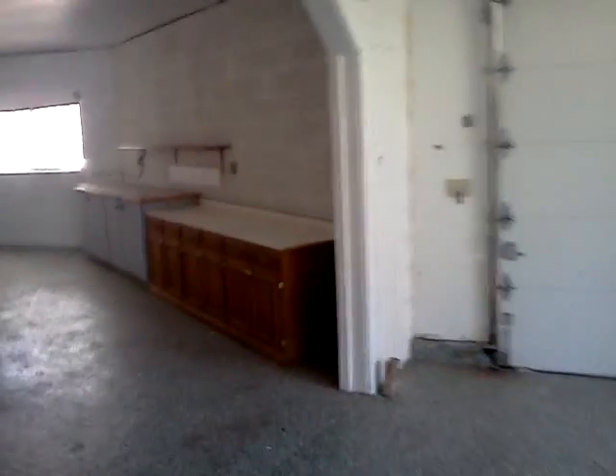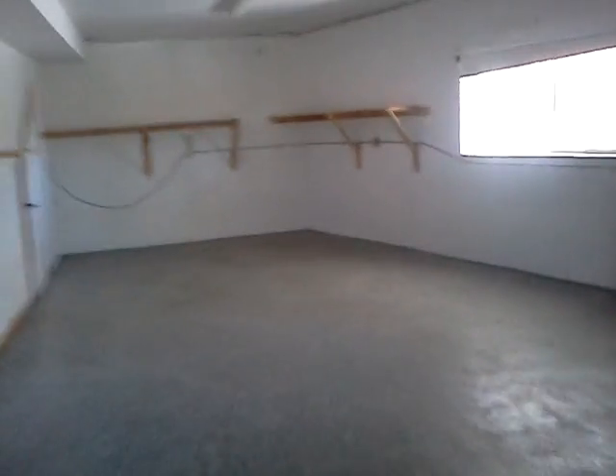Well, hope you enjoyed the video of 743 Menlo. Howard Cohen signing off — thank you.